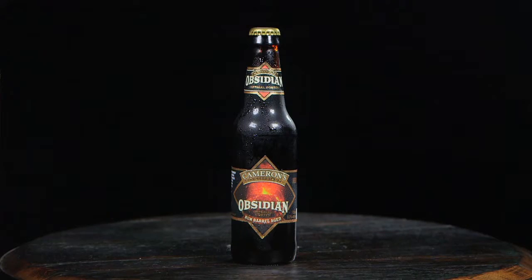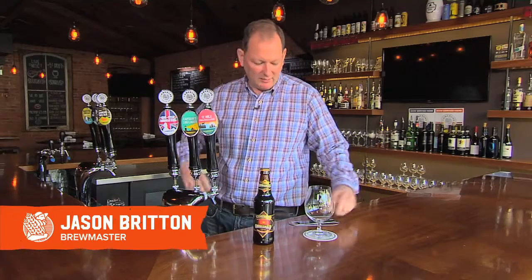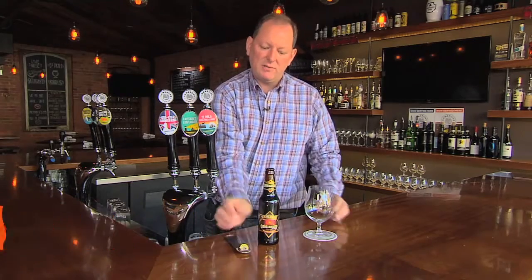I'm Jason Britton, brewmaster for Cameron's Brewing Company. Today we're going to talk about Obsidian Imperial Porter. This is from our Barrel Age series. We aged beer for over a year in our Caribbean rum barrels and it created this unique flavor that can't be mimicked by any other type of barrel because of the history of these barrels.